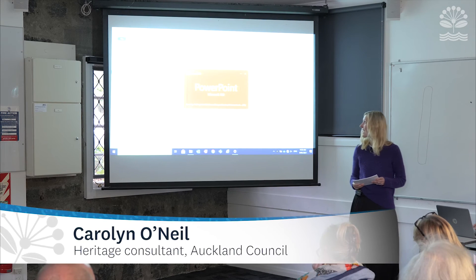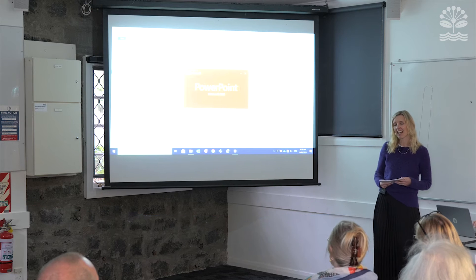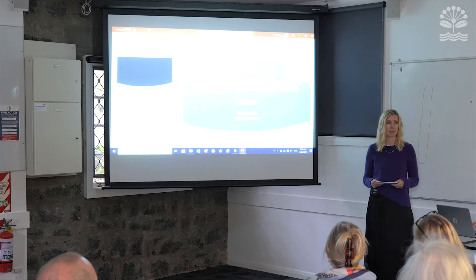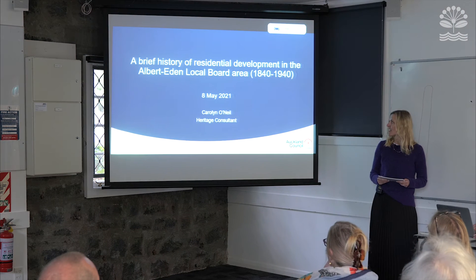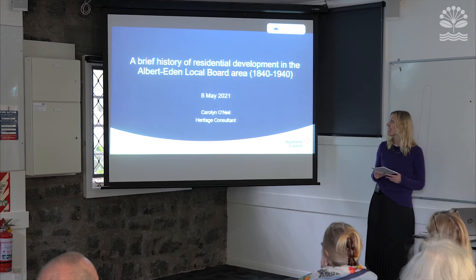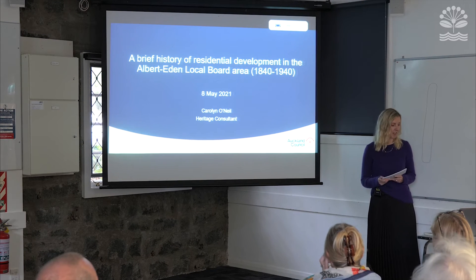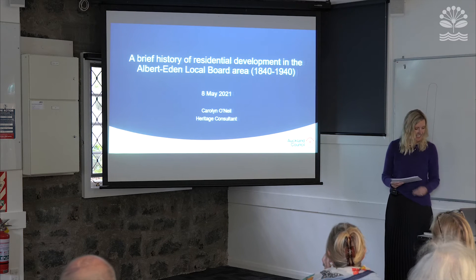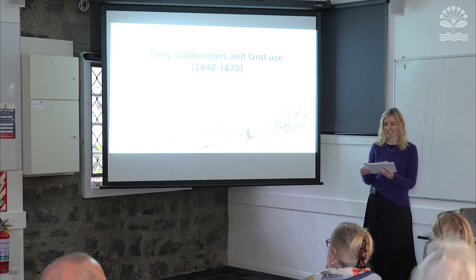I'm here this morning to provide a brief history on the residential development of the Albert Eden Local Board area. I'll be covering 100 years. It's obviously a huge topic so I'll really just be scratching the surface this morning, but hopefully you'll find it of interest. So let's begin with early subdivisions and land use.